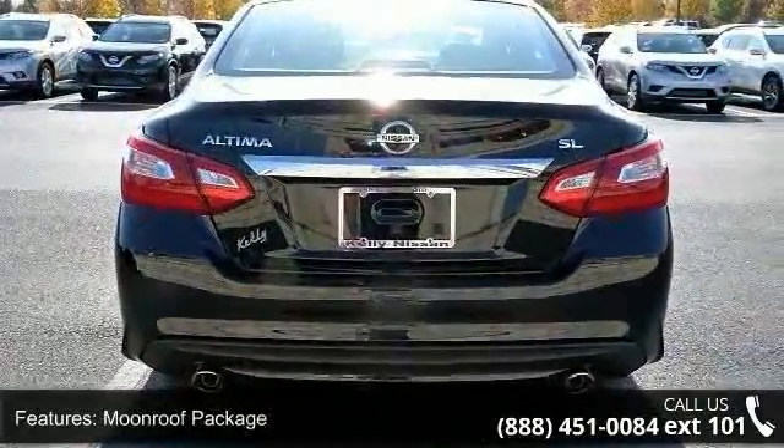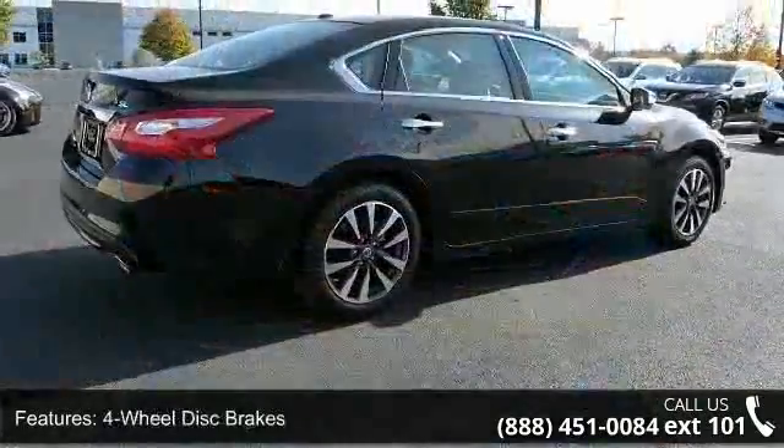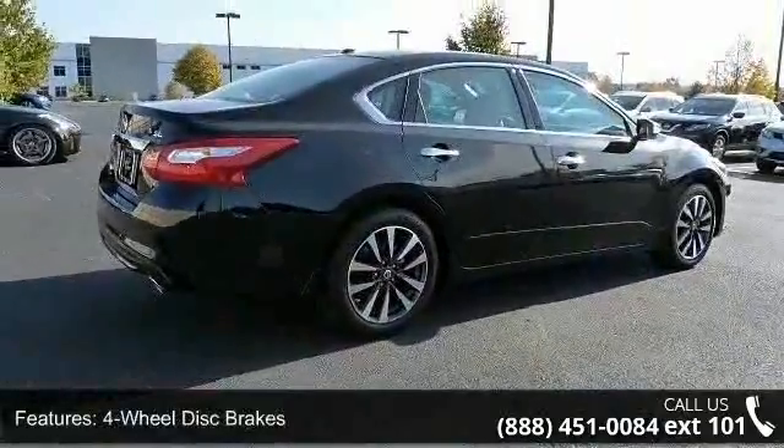Front bucket seats and tachometer. Low mileage is an important factor in your purchase, and this vehicle delivers a low odometer reading.